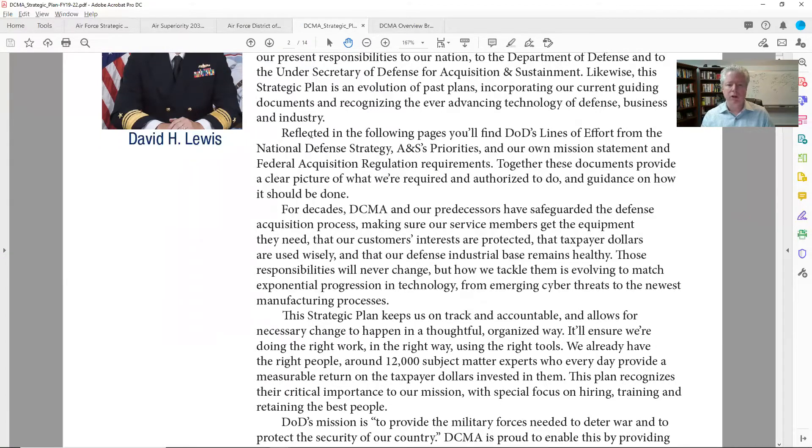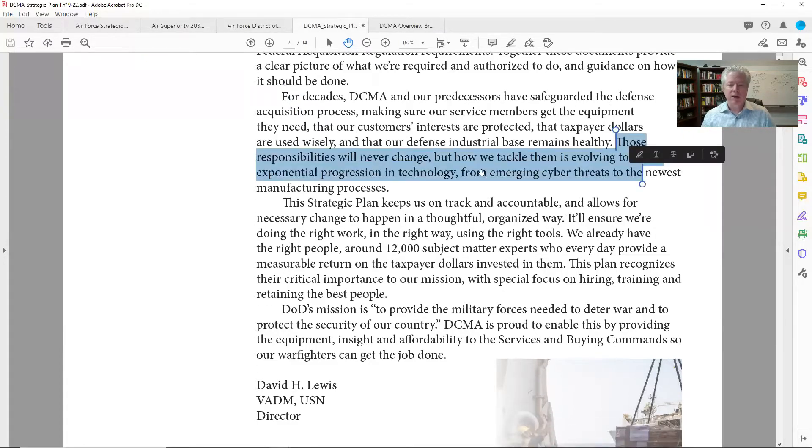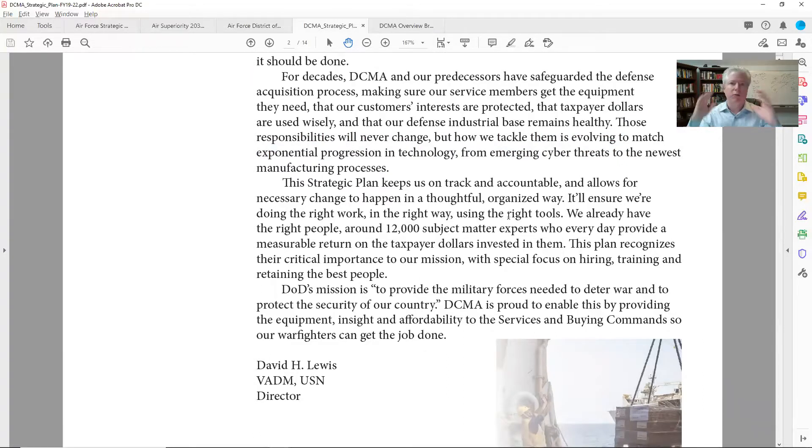The third paragraph talks about how they are tied together with higher-level strategic documents — DOD, et cetera. DCMA safeguards the defense acquisition process, making sure service members get what they need, the customer's interests are protected, and taxpayer dollars are spent wisely — all while ensuring the defense industrial base remains healthy. That's a good overview of what they do. The last paragraph notes that everything's moving way faster, and DCMA is trying to figure out how to do their part in the DOD overall mission faster.